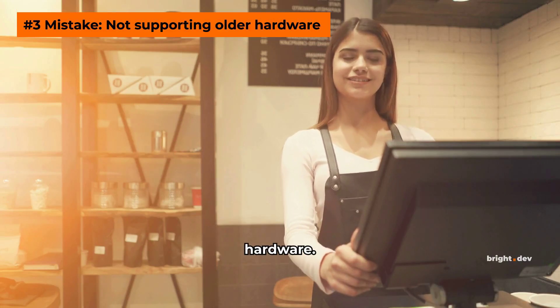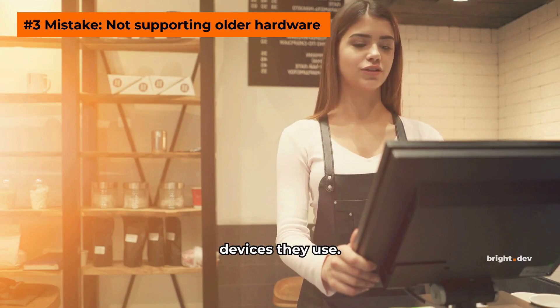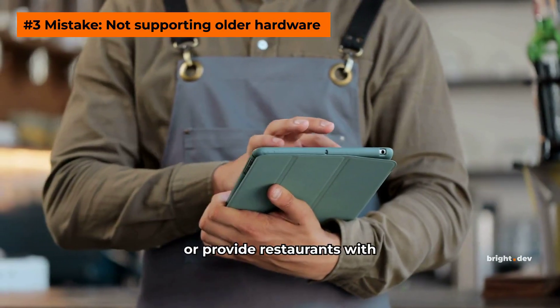Not supporting older hardware is also a mistake to avoid. Conduct research with your clients to determine which devices they use, and ensure that your system supports these devices or provide restaurants with hardware that is compatible.